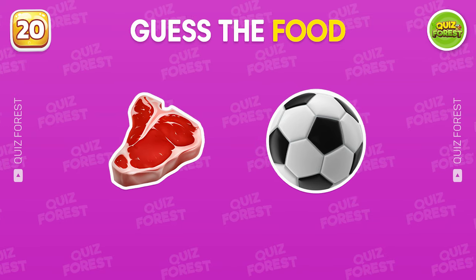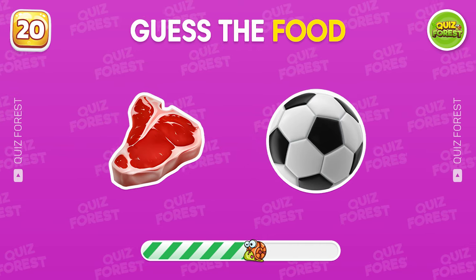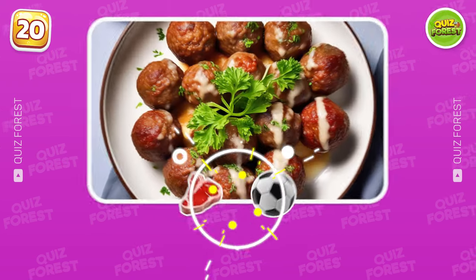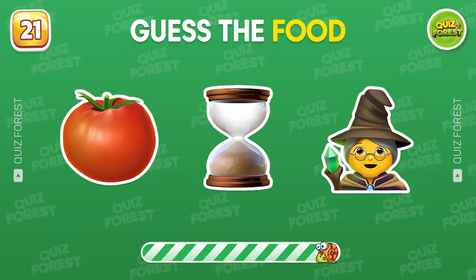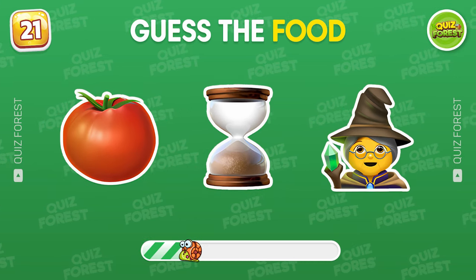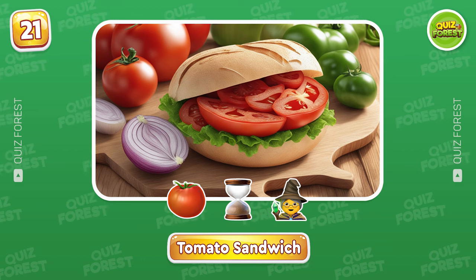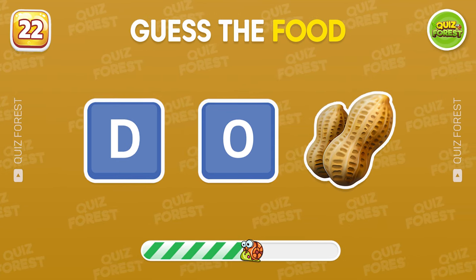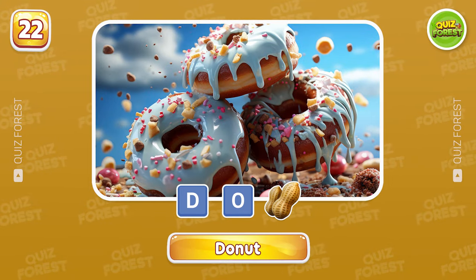Question 20. I love this food so much. What about you? Yeah, it's a meatball. Which food do these emojis hint at? Tomato sandwich is the correct answer. Can you guess? You're right! It means donut.